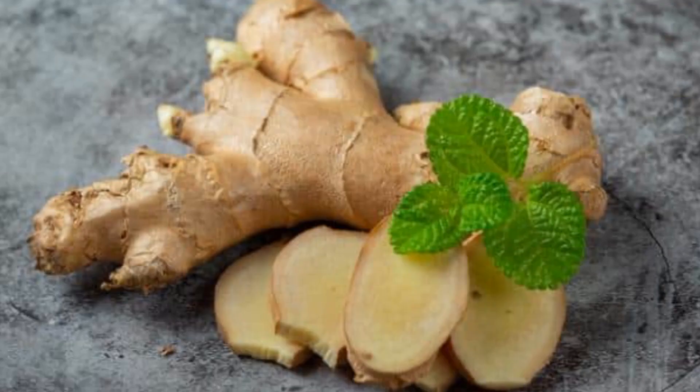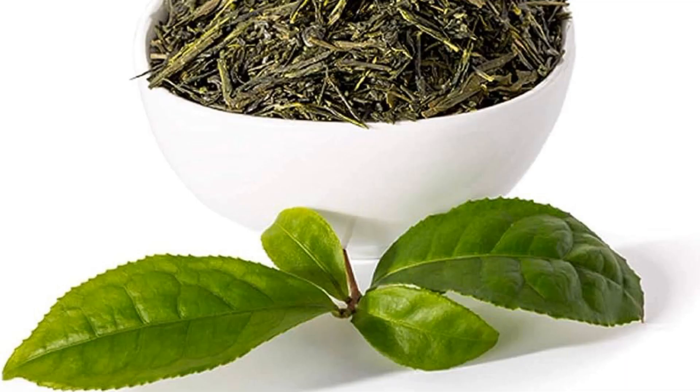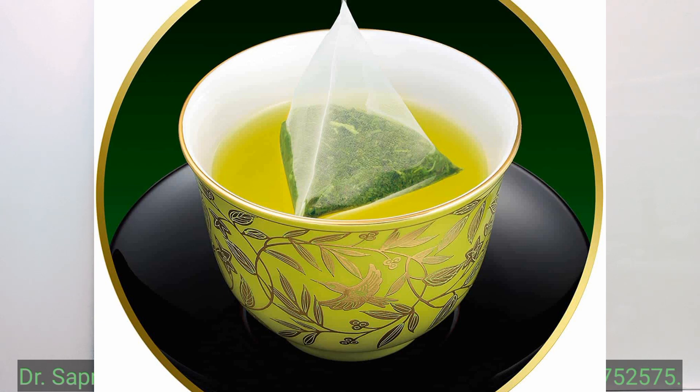The next remedy is ginger. You can dip a small cotton ball in ginger juice, put it in the tooth cavity and bite on it. The next remedy is a green tea bag. Green tea has tannins which will help in reduction of tooth pain. Take a glass of hot water, dip the green tea bag in it, and when it becomes soft, take out the tea bag and keep it on the affected tooth and bite on it. Keep the tea bag there till it gets cold, then you can change the tea bag. This will also reduce your tooth pain.